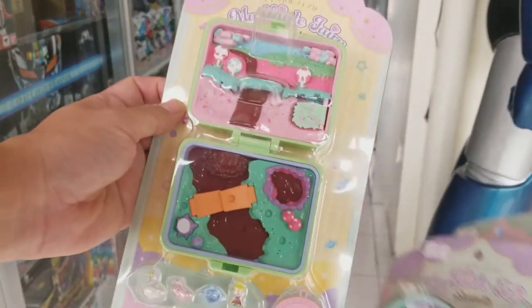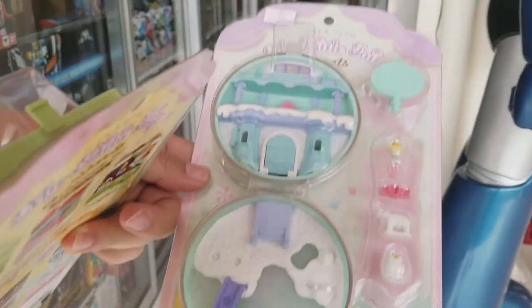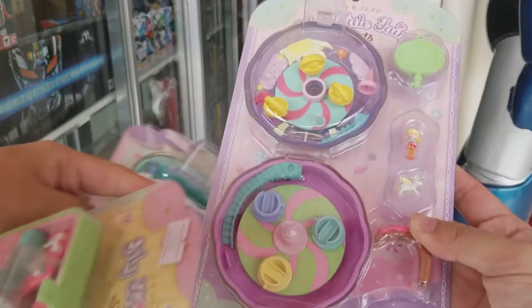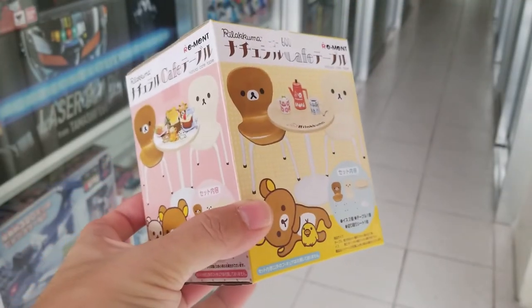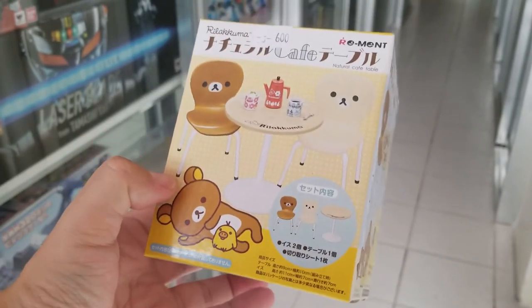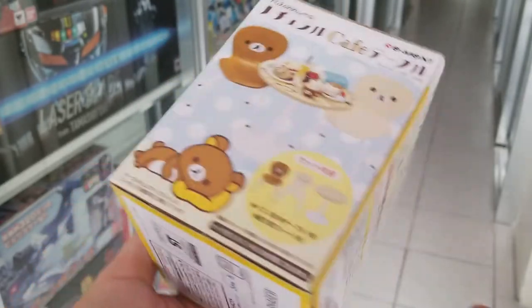We also have restock of My Little Fairy Sweets — this is Chocolate Fall, this is Ice Cream Kingdom, and this is Sweets Land. And the Rilakkuma Cafe Chair. So that's it for all the restocks of Rement products from Japan. I'm Alvin from GreatToysOnline.com. Thank you very much.